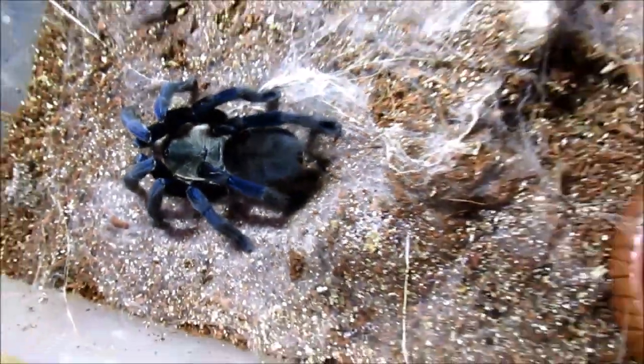This is again the cobalt blue — absolutely stunning species, one of my very favorites. I absolutely love them. When this one molted out the last time I thought that is just too beautiful not to share.